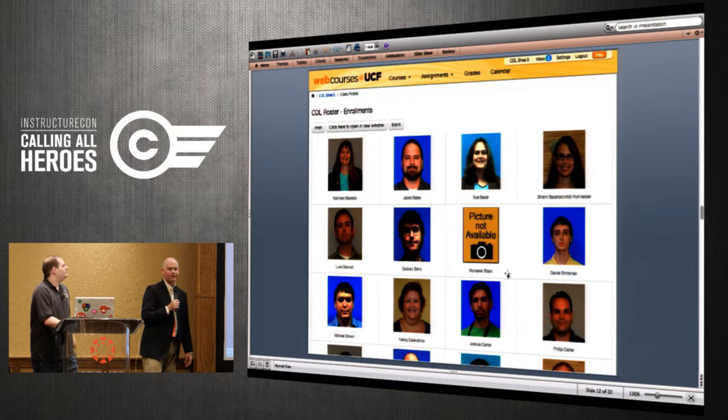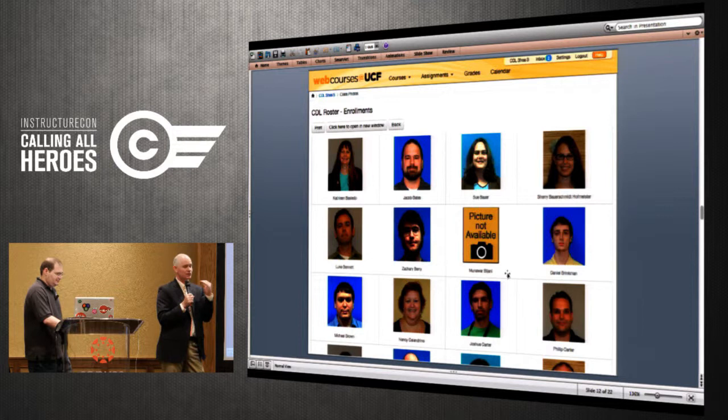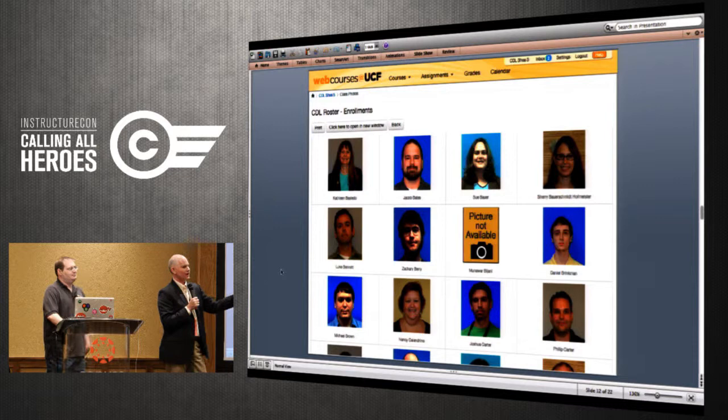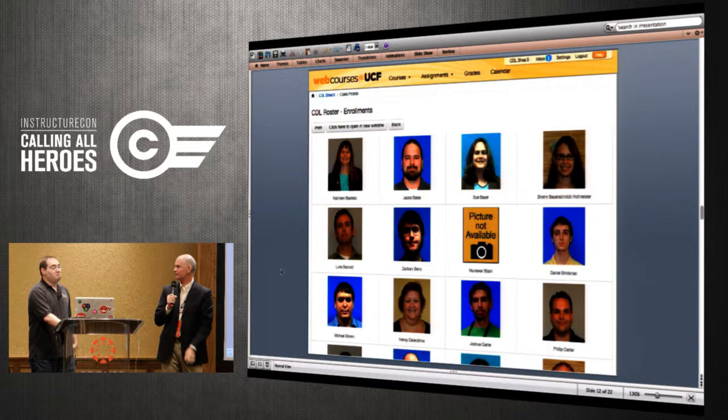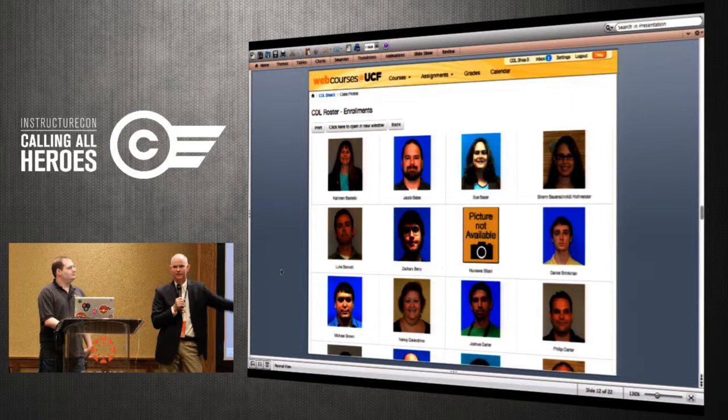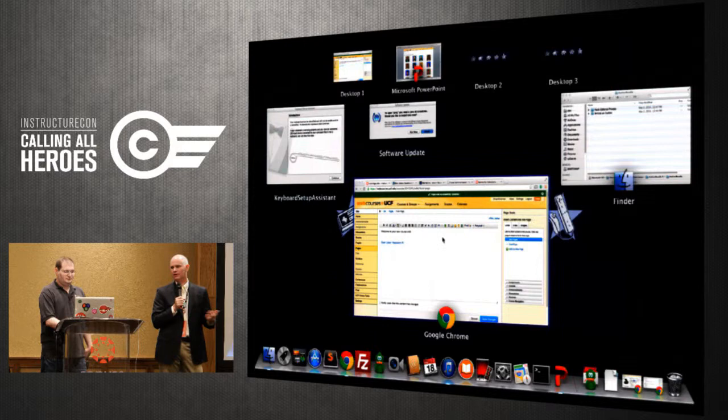We had a tool built years ago — before Facebook — that allowed faculty to get pictures of their classes, whether teaching face-to-face or online. They really wanted to know what their students look like. When we took that old tool away, some faculty really screamed — they loved the roster tool. You can get it through PeopleSoft, but it displays in a non-user-friendly way: one long list requiring dozens of printed pages. So we built a new tool called the Roster Tool.